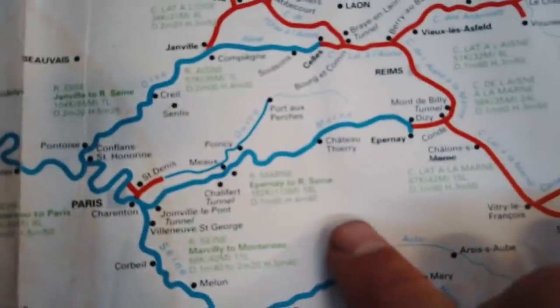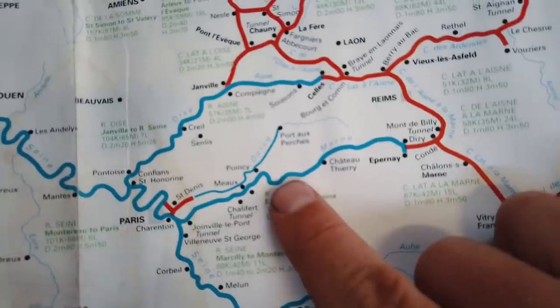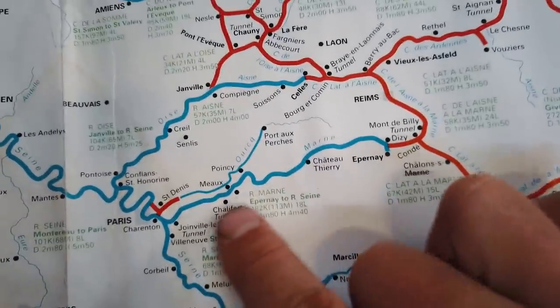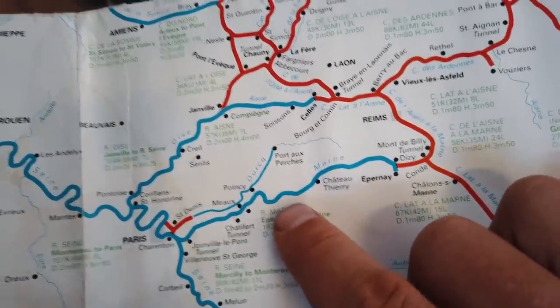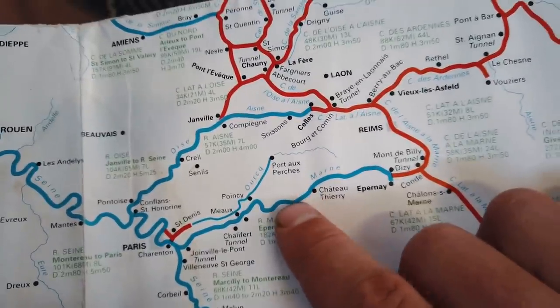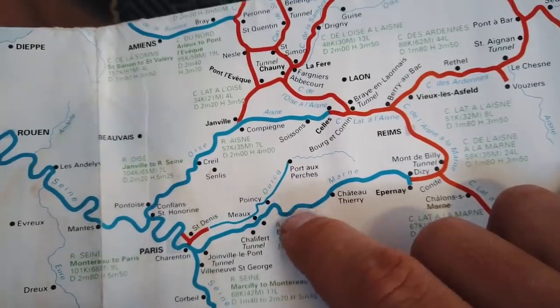On this overall map of the French waterways, we are around here, and we're just going to make the little trip up to Chateau Thierry. You can't see on this map, but it's very windy to get there. Only about 10 miles as the crow flies, but about 20 when you take into account the meanders of the river.